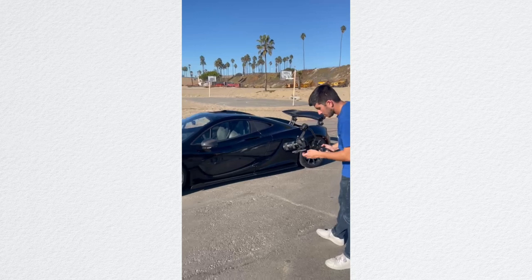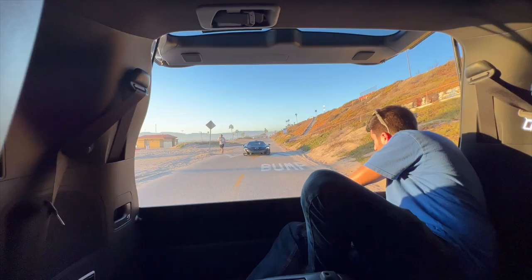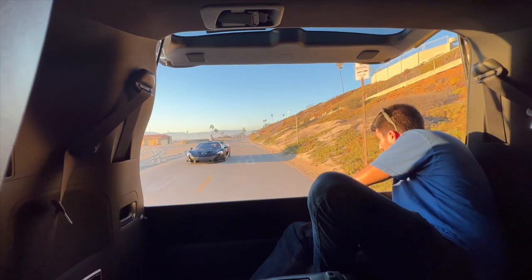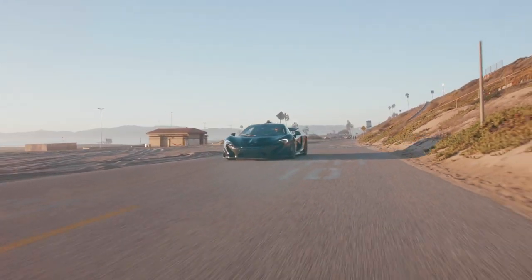And if you have a video shoot and you're filming a McLaren P1, the tailgate of the Land Cruiser just so happens to be a perfect place to film from to get beautiful footage like this.